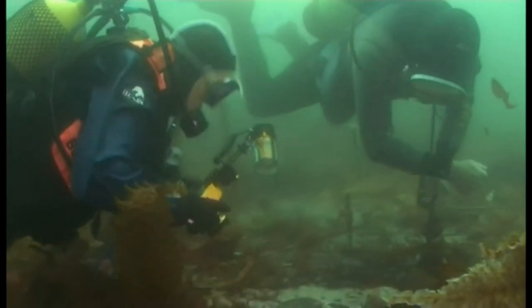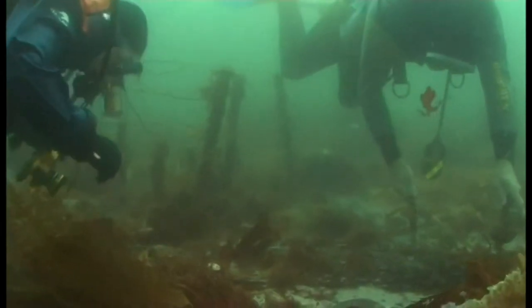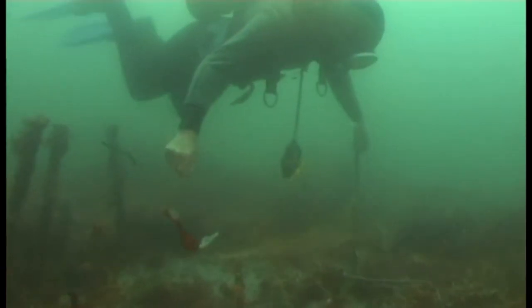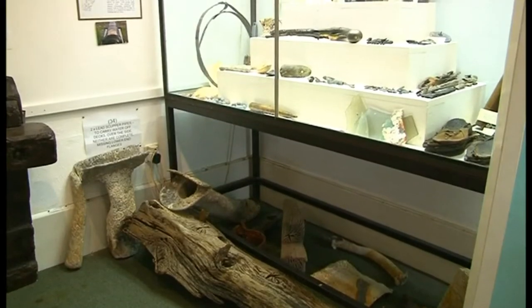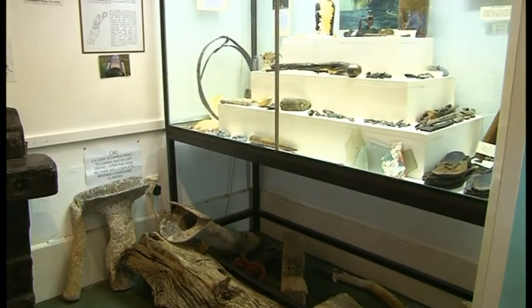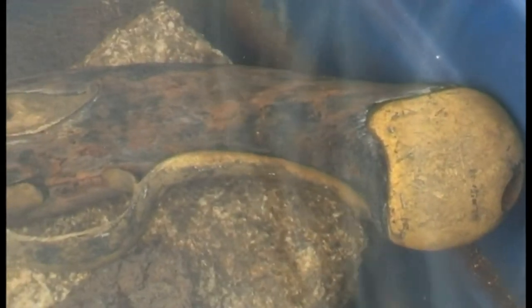Todd had worked hard to solve the mysteries of the new site, during which he had also uncovered much new material and found many artifacts to preserve and put on display in the local museum. This pistol, found earlier on in Todd's involvement with the site, is going through a conservation process for waterlogged wood.